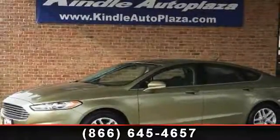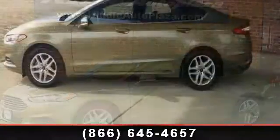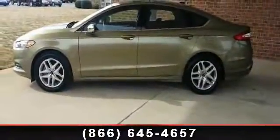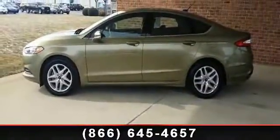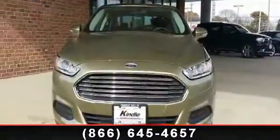Check out this 2013 Ford Fusion. This may be the set of wheels you've been looking for. This vehicle comes with a reliable 4-cylinder engine connected to a smooth-shifting automatic transmission.